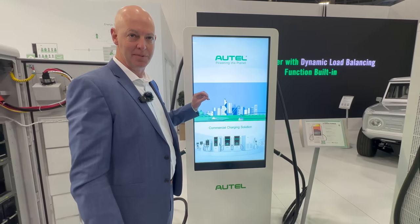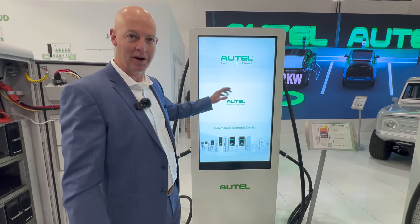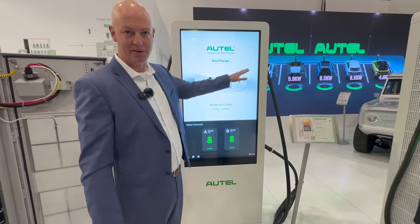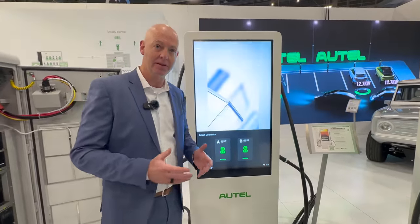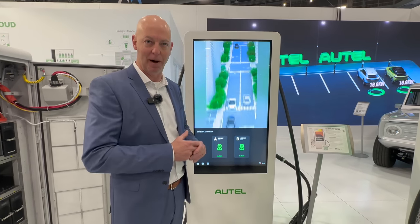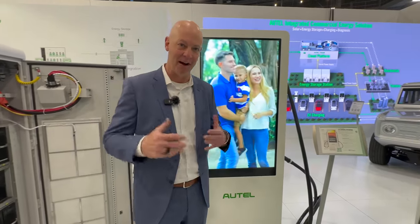Originally Autel said we can use this for advertising to give the charge point operator another way to make money until utilization of chargers goes up. But we're finding the value is to be able to promote somebody's own message — say it's a school, they can promote the book club, the football game, whatever they want on these screens. So all the power electronics are in this cabinet, and it remotely feeds four dispensers. On power sharing strategy, we have dynamic load balancing — so if you don't have enough power and too many cars are drawing too much, it will dynamically load balance between the different dispensers to keep you under that power threshold so you never exceed the power limit and have the units shut down or overheat. Thank you so much for the tour, congrats on the awesome booth. I think you found yourself a cool spot to work — I'm so happy to be here and be part of the solution.